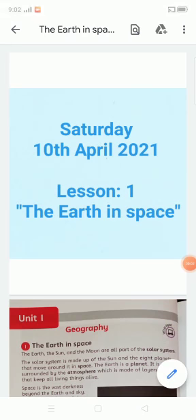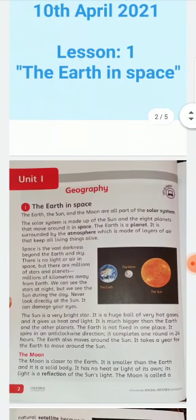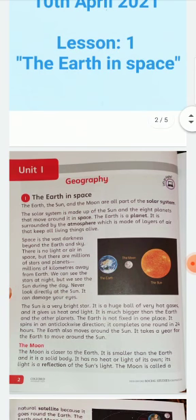Assalamualaikum dear students, hope you all are fine. Today is Saturday, 10th April 2021. We will start lesson number 1, The Earth in Space. This lesson falls under unit number 1, Geography. I request you all to open the book page number 2. Let's start the reading.